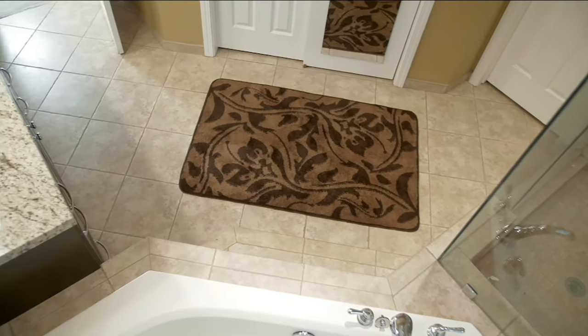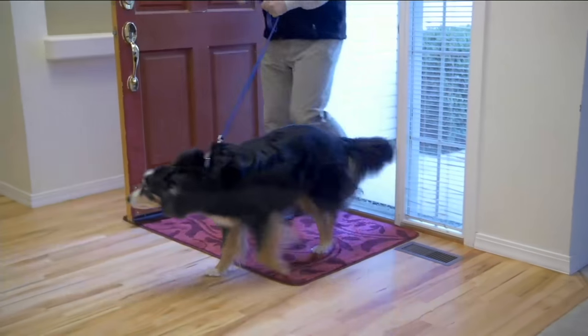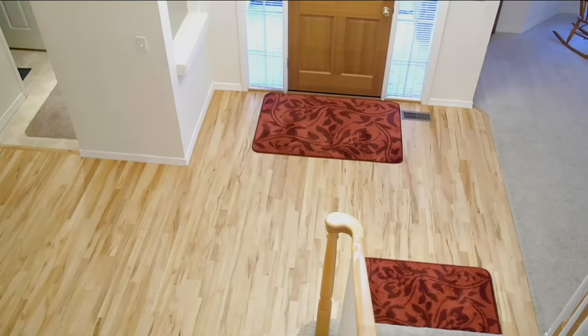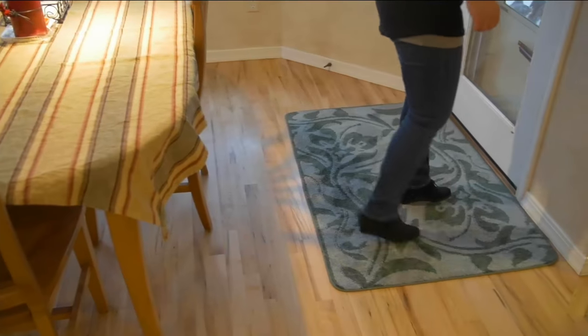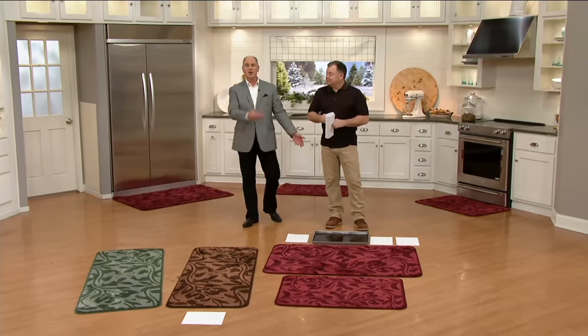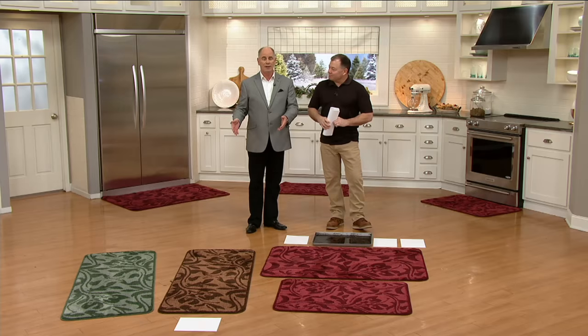That's a wheelbarrow full of dirt. So that's why one of the single most important cleaning tools in your regimen is the best possible mat. And this guy has got the answer. This is John Holden. He represents Don Aslett's cleaning company.